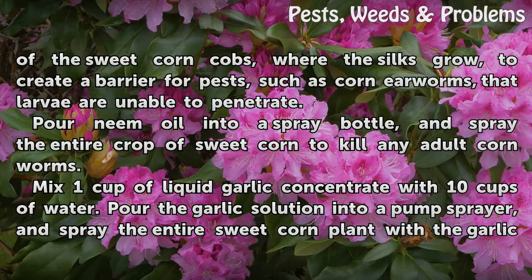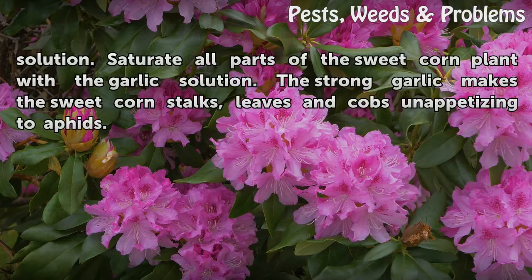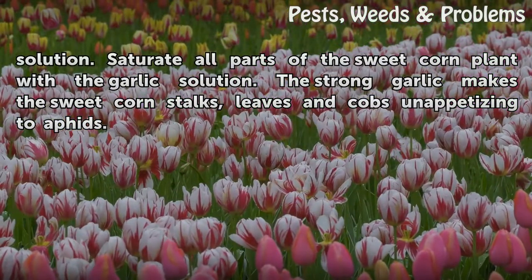Mix 1 cup of liquid garlic concentrate with 10 cups of water. Pour the garlic solution into a pump sprayer, and spray the entire sweet corn plant with the garlic solution. Saturate all parts of the sweet corn plant with the garlic solution. The strong garlic makes the sweet corn stalks, leaves and cobs unappetizing to aphids.